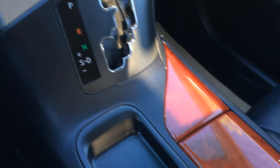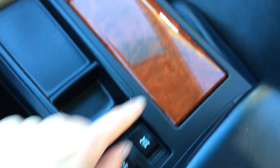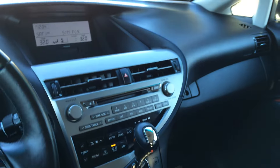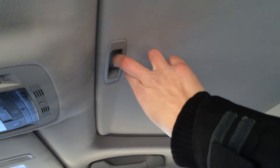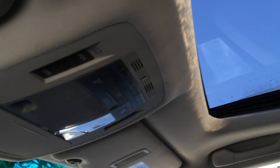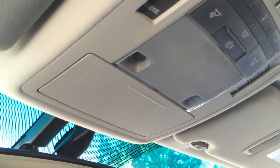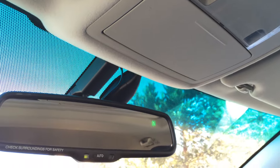Leather shift knob. Traction control on and off switch. Heated and ventilated front seats with three settings. Lockable glove compartment. Power tilt and sliding sunroof with sunshade. Controls located overhead with your three integrated garage door openers, lighting, sunglass holder, and auto dimming rear view mirror with compass.